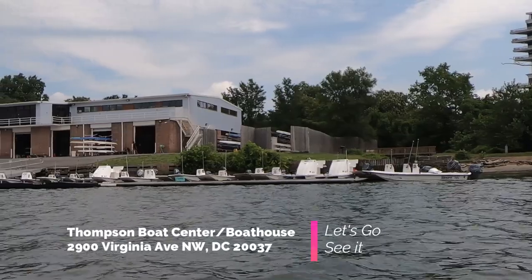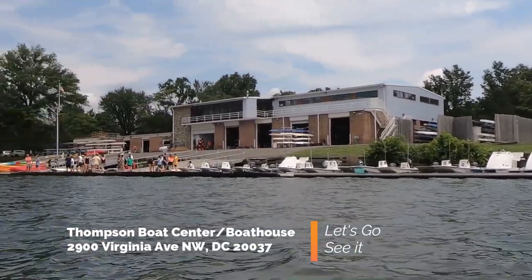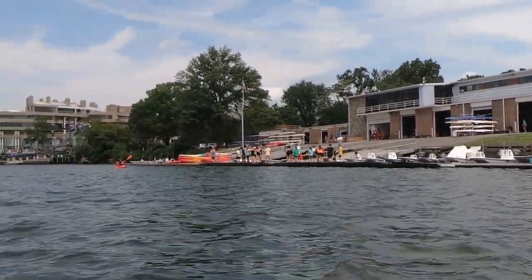There are other boathouses in the area. Less than a mile away is Thompson's Boathouse. The prices here are identical with Key Bridge Boathouse, however the parking here is horrendous.